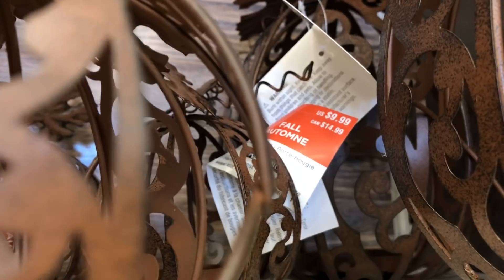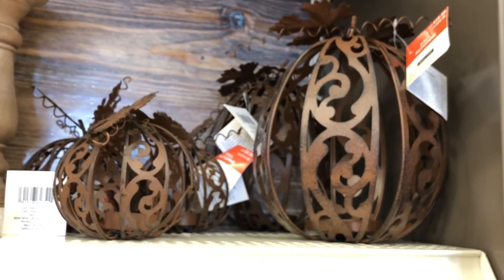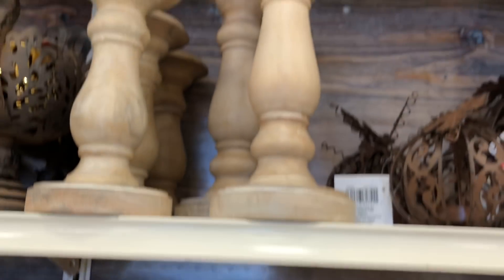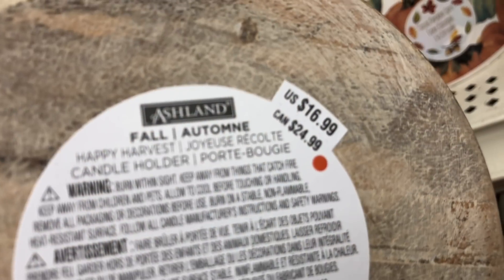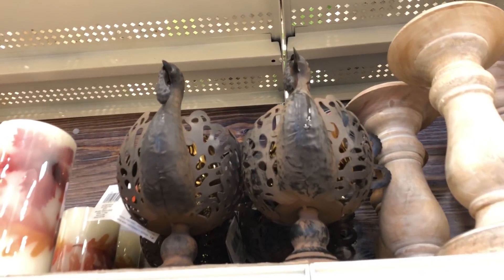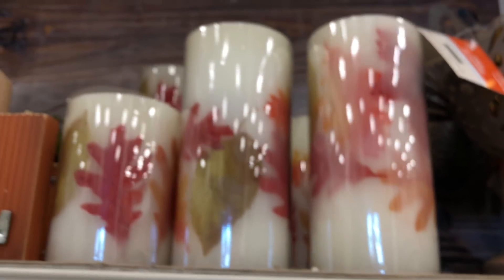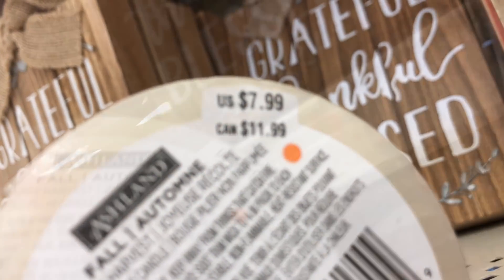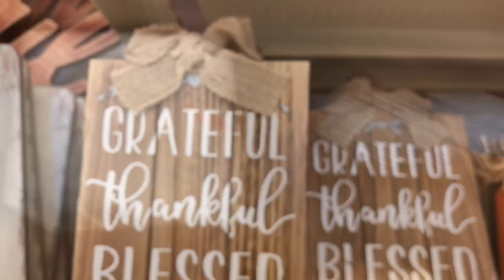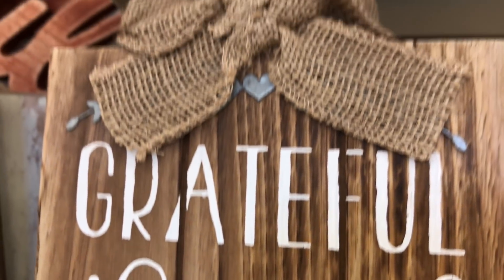Here are some metal pumpkins — both the smaller and larger ones are $19.99 — how cute are they! These beautiful candle holders — smaller one is $16.99 and larger is $19.99. And they have turkeys — how funny! The turkeys are $24.99. Of course they have to have fall candles — $7.99 for the smaller one and $9.99 for the larger one. Pretty! And here's a fall sign for $9.99.